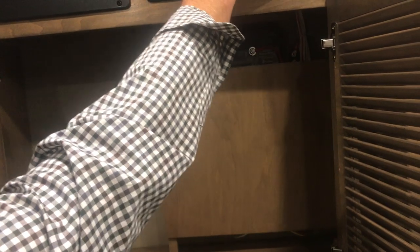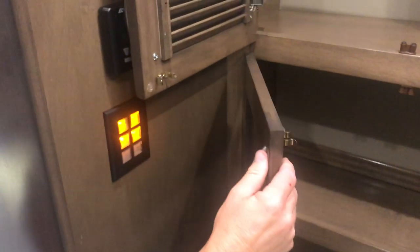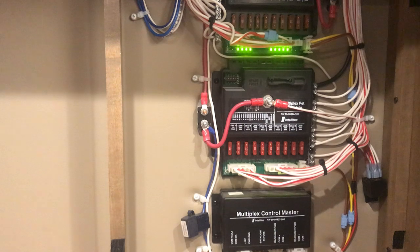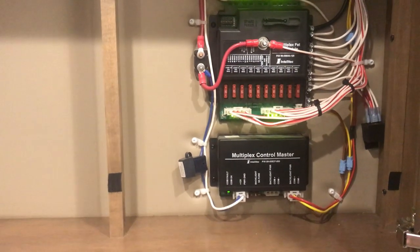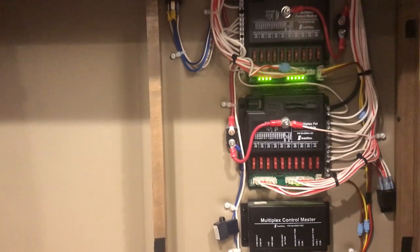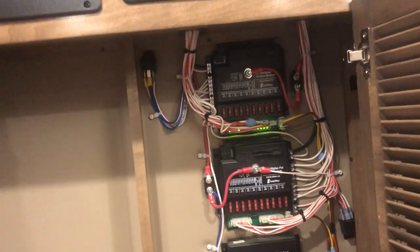All the lighting inside is multiplex — a pretty simple system. You just have control boards — that right there is just a control board that runs all your lights. They are fully dimmable, which is really nice, and you can drop every light in the house with one button. It makes it handy — if you're headed to bed, you don't have to go and turn off every single light.